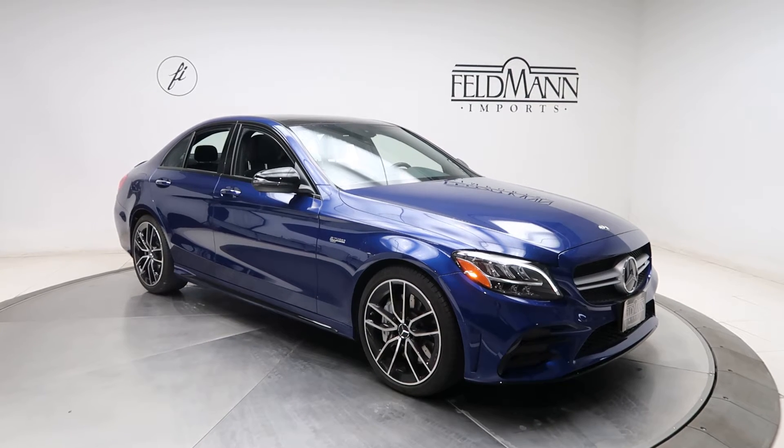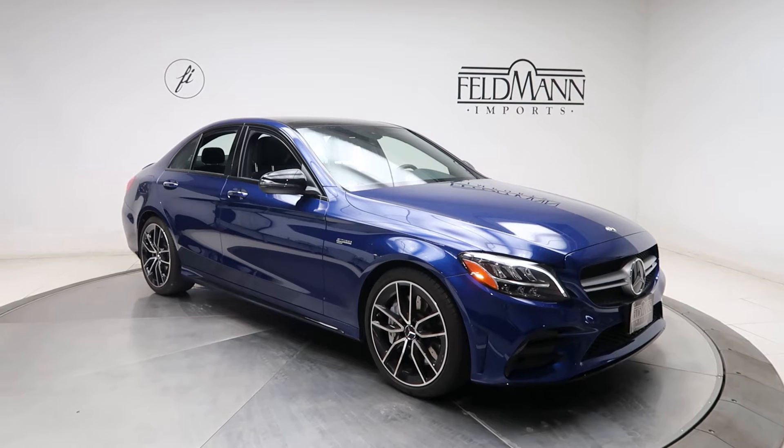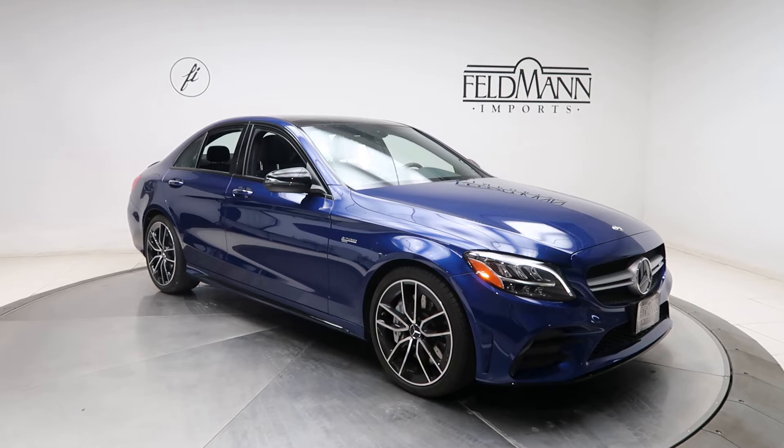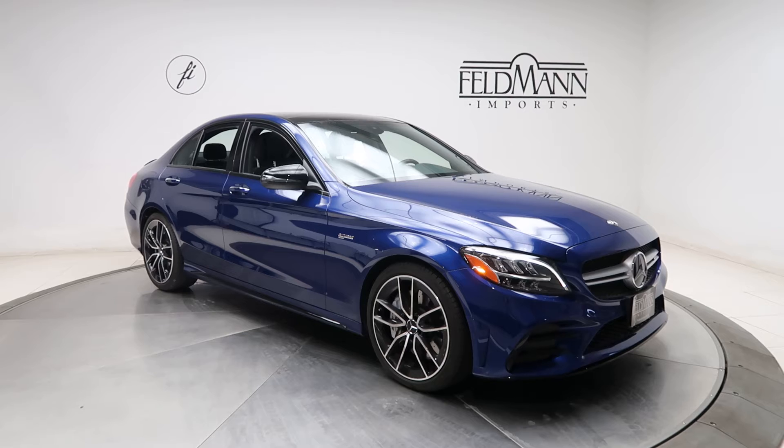Hey, how's it going everyone, this is Chris from Feldman Imports. Today we're taking a look at a 2020 C43 AMG sedan. This one is a brilliant blue metallic. Underneath the hood is a 3-liter V6 twin turbo pushing out 385 horsepower and 384 pounds of torque.